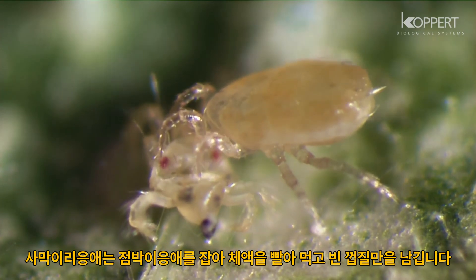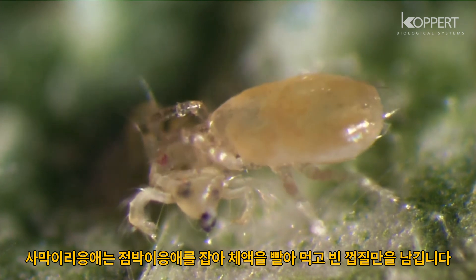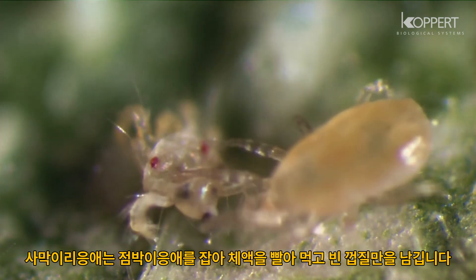When Neocelis finds its prey, it sucks out the contents, leaving only the empty skin.